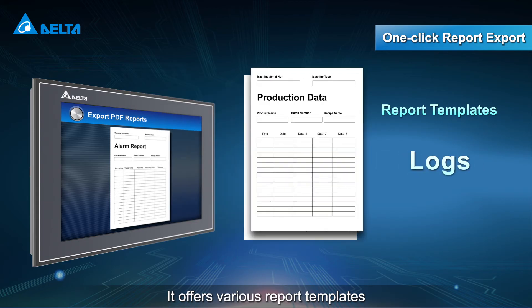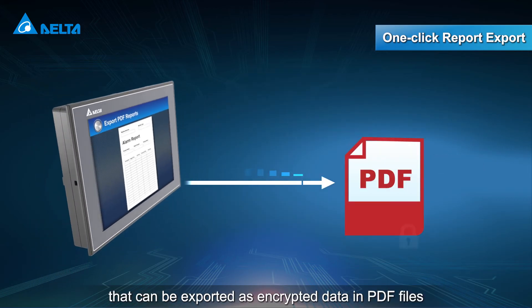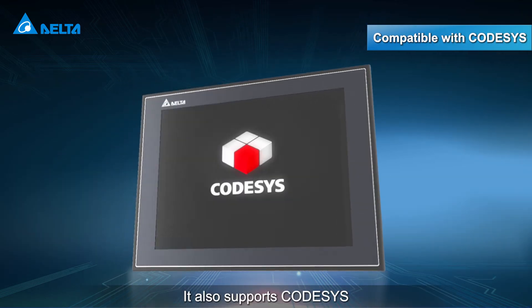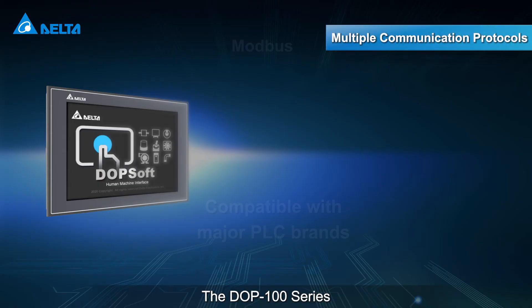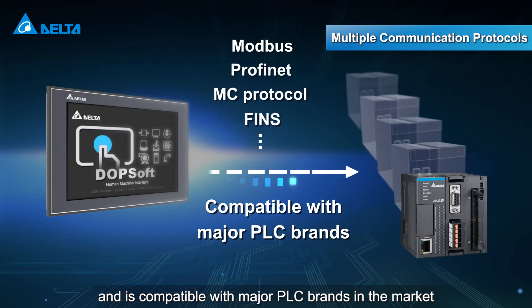It offers various report templates that can be exported as encrypted data in PDF files. It also supports CODESYS for quick machine development and configuration. The DOP100 series supports multiple communication protocols and is compatible with major PLC brands in the market.